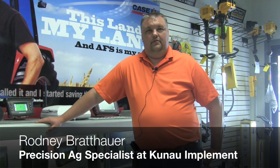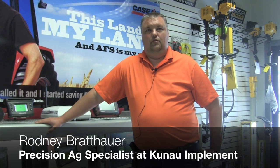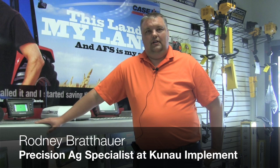I am Rodney Bratthauer, Precision Ag Specialist with Kunao Implement out of DeWitt, Iowa. I have been doing Precision Ag Specialist for about 10 years now. I've worked for Kunao's for 12.